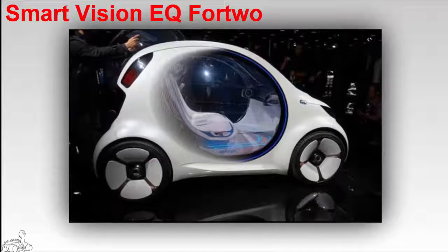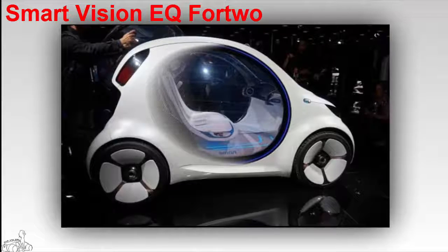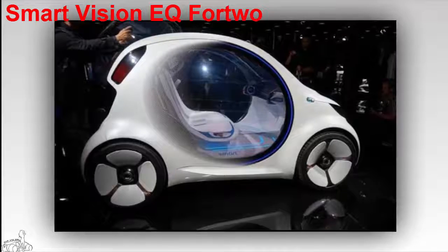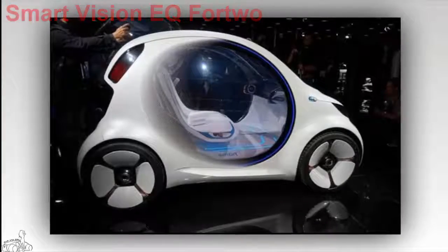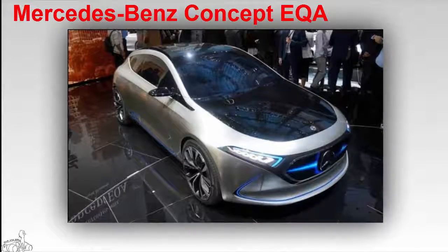Smart Vision EQ — many people speculate that the car is fully electric and operates automatically. In fact, this is Daimler's first car without a steering wheel or pedals. The car is projected into a car-sharing service project which is expected to have 37 million users worldwide by 2025.